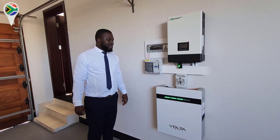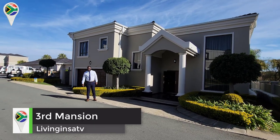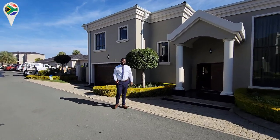Now guys, we're going to see the third and last — the mansion! This is what we've been waiting for all this time. We're going to see the masterpiece — the grand finale. This house is selling for... let's not talk about the price, let's see it first. Comment down below what you think the house costs.